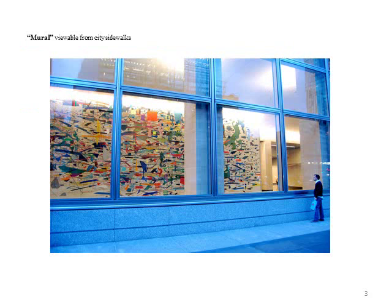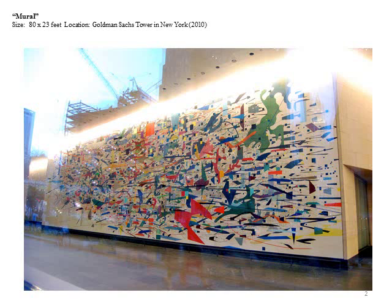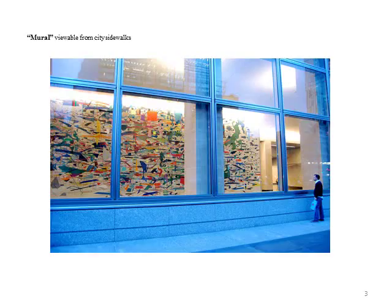Mehretu is best known for her layered paintings. The first step involves precise tracing of buildings, maps, charts, and blueprints of various places and times, which are projected onto her canvas. This task is typically done by her assistants.